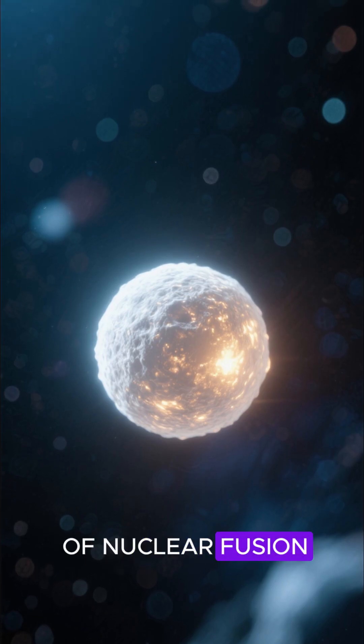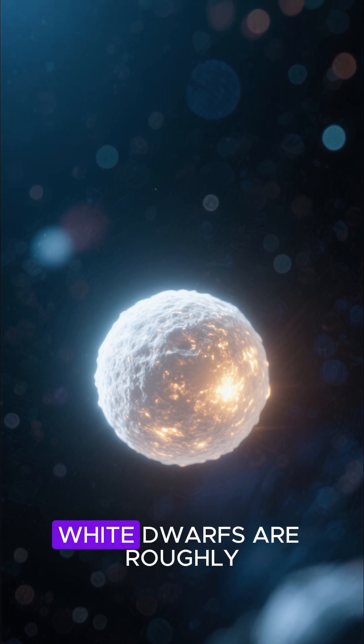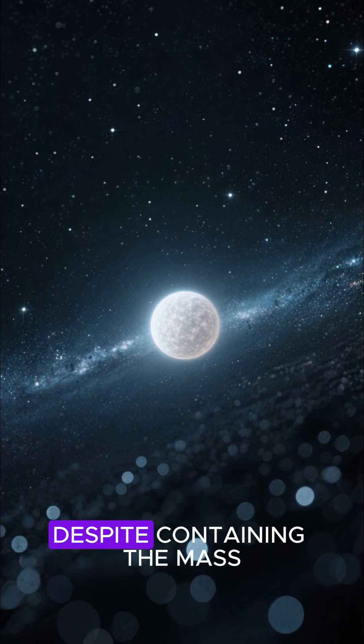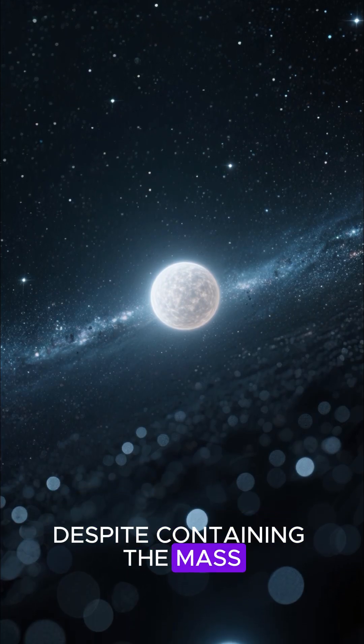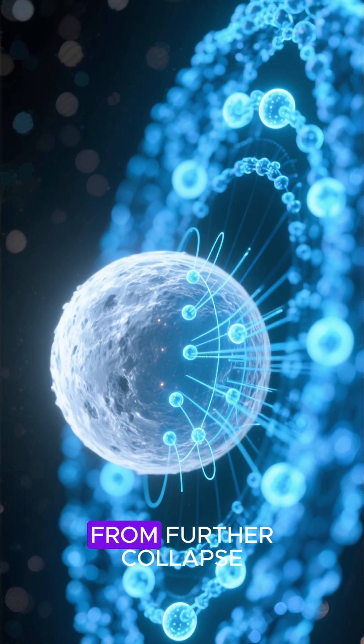This dead — in terms of nuclear fusion — but still ferociously hot stellar cinder is called a white dwarf. White dwarfs are roughly the size of Earth, despite containing the mass of a star. Pressure from fast-moving electrons keeps these stars from further collapse.